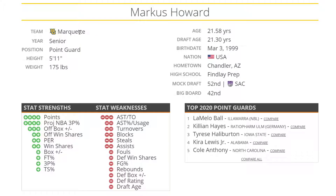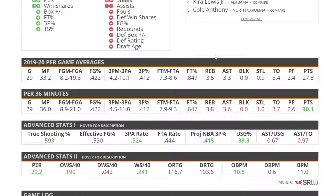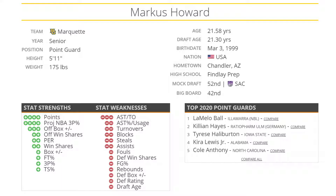Marcus Howard is the next one up. I mainly put him here because he's just such a phenomenal scorer — you cannot underrate that. At 5'11", 175, he's pretty much the smallest player here. He's a senior at Marquette who averaged 28 points per game. You're drafting him as a scorer and a shooter — 85% from the free throw line. Some teams need scoring off their bench, and he can provide that.